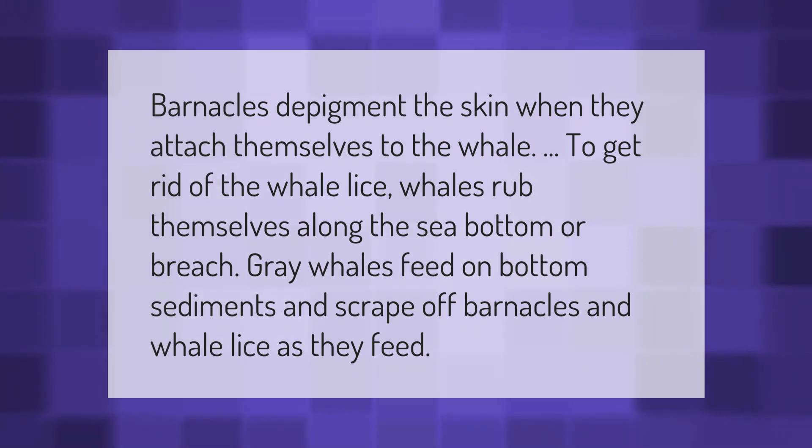Barnacles depigment the skin when they attach themselves to the whale. To get rid of the whale lice, whales rub themselves along the sea bottom or breach. Gray whales feed on bottom sediments and scrape off barnacles and whale lice as they feed.